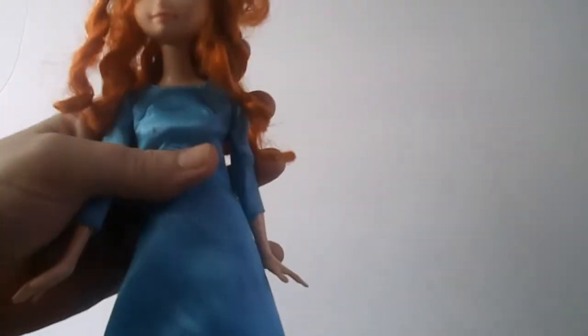Oh, I almost forgot her — Merida from Brave. She just needs her dress washed a little bit. This is a Mattel Disney doll. She still has her crown in there, so we'll just wash her hair. Hopefully it won't get too frizzy.